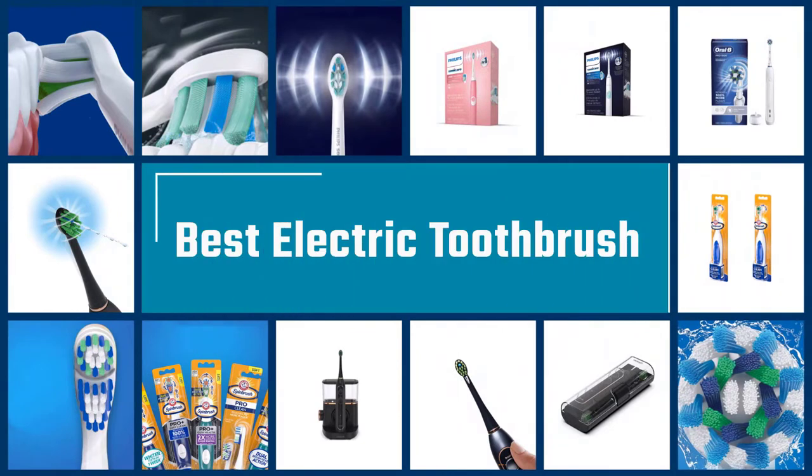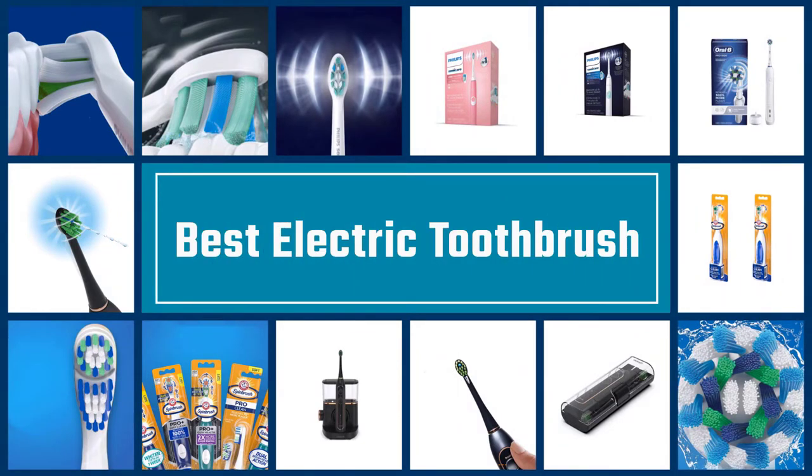If you are looking for the best electric toothbrush, here is a collection you have got to see. Let's get started.